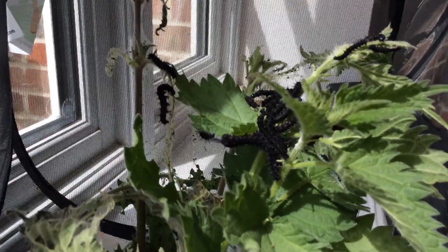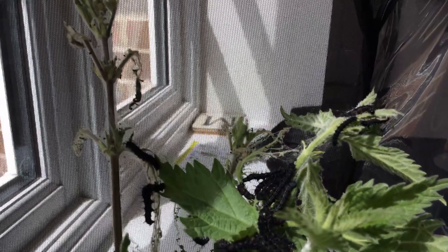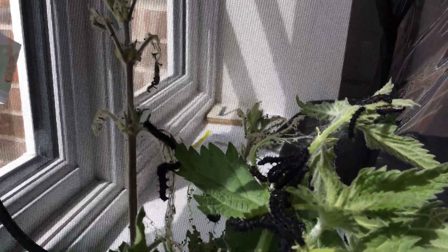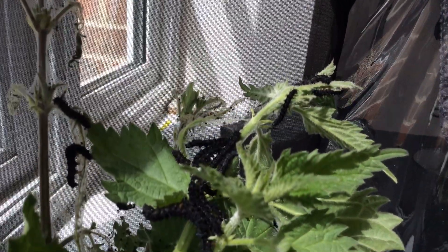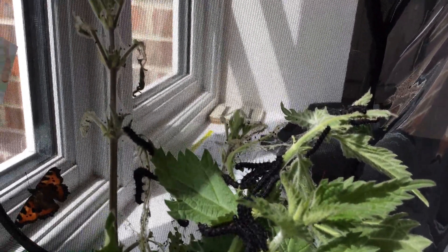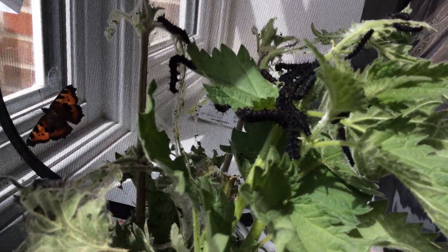The caterpillars we've got on the nettles now are the peacock caterpillars, which in the last video were very small, but now they're huge because they've been eating ravenously. I put some more nettles in yesterday and they've been devouring those. I expect they will pupate in a week or so and then we're going to have lots of peacock butterflies, because these caterpillars have been very successful and survived very well.